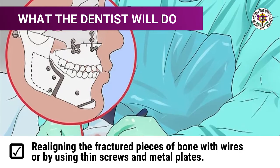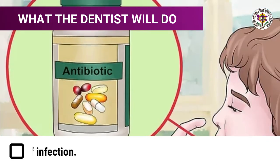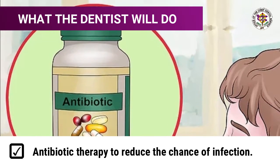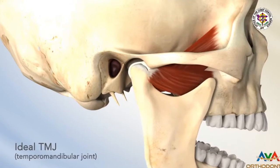What your dentist will do: a broken or fractured jaw can be remedied by either realigning the fractured pieces of bone with wires, or by using thin screws and metal plates. Your dentist will prescribe an antibiotic to reduce the chance of infection.